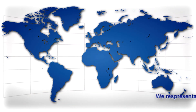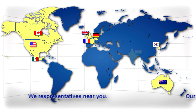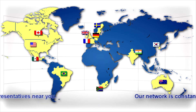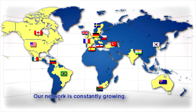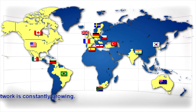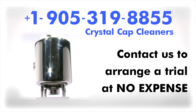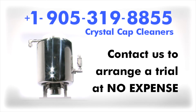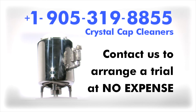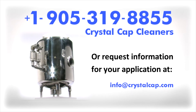We have representatives in Canada, USA, Mexico, Germany, France, United Kingdom, Australia, Korea, and India. Call us and start a free trial in the ultimate robotic paint cleaning system. Crystal Cap Cleaners, Incorporated. Call this number and we will find a representative near you.